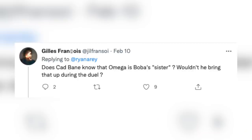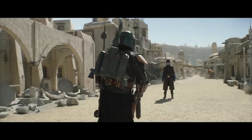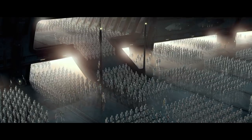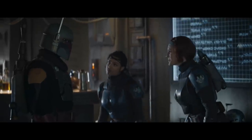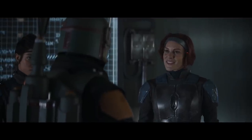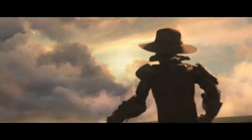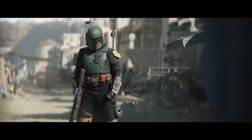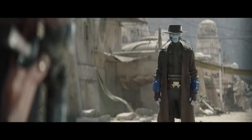Gillis Francois on Twitter asks if Cad Bane knew that Omega was Boba's sister — wouldn't he bring that up during the duel? I don't think he knew or cared that Omega and Boba Fett were unaltered clones. No one seems to ever bring up that Boba has the same face as millions of clone troopers scattered around the galaxy. Cad Bane in particular wouldn't care about a failed job to catch a kid 30 years ago. I think it's much better that they just implied the backstory that was planned to be told in The Clone Wars.